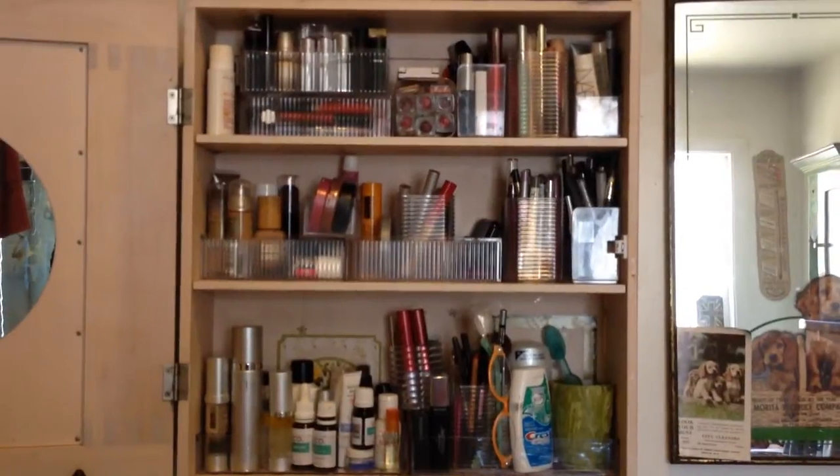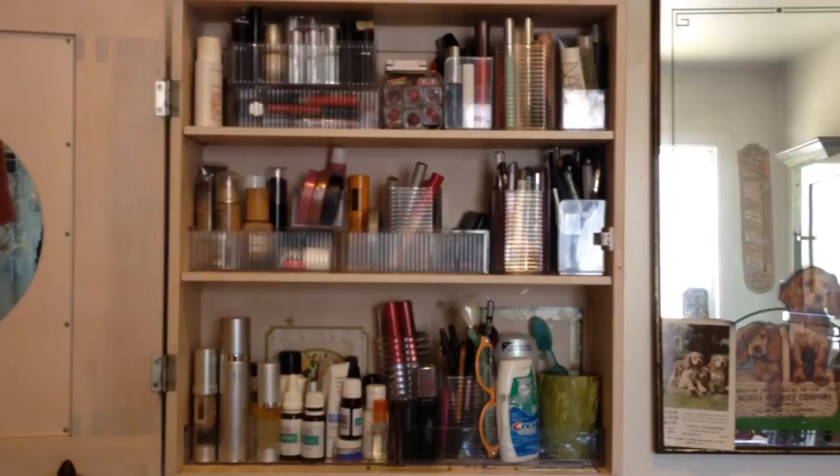Hey everybody. Hi, it's Ned, and today's video is just a short little tutorial on how to organize your makeup and skincare cabinet on a budget.